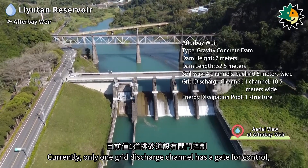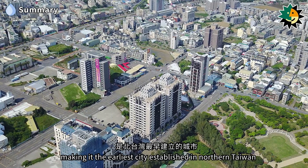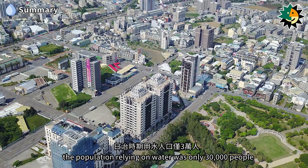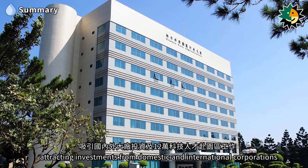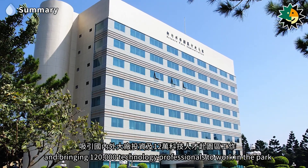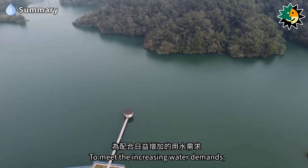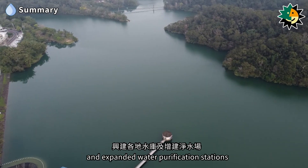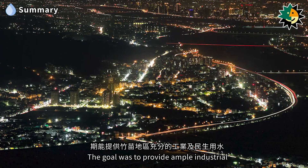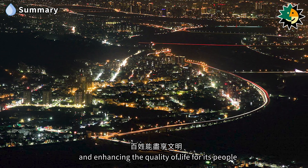In 1718, Hsinchu was founded as the earliest city established in northern Taiwan. During the Japanese colonial period, the population relying on water was only 30,000 people. In the early 1980s, the Hsinchu Science Park was established, attracting domestic and international investments and bringing 120,000 technology professionals to the park, making Hsinchu a global hub for high-tech OEM industries. To meet increasing water demands, public water supply agencies constructed reservoirs and expanded purification stations to provide ample industrial and domestic water supply to the Hsinchu-Miaoli region, ensuring the sustainable development of Taiwan's industries and enhancing quality of life.